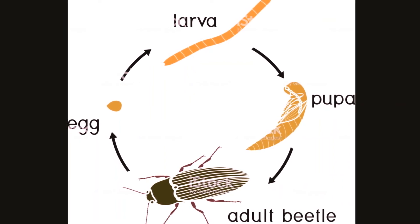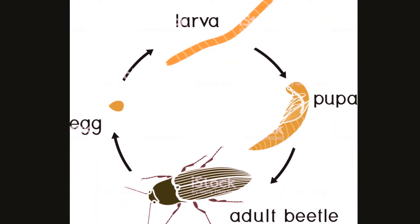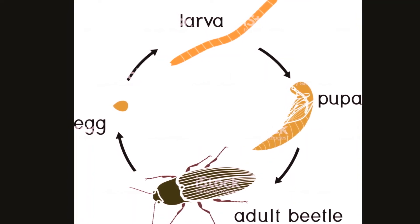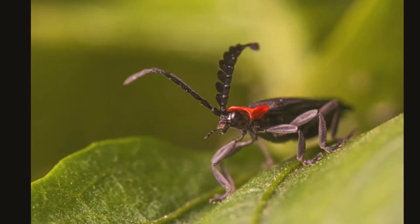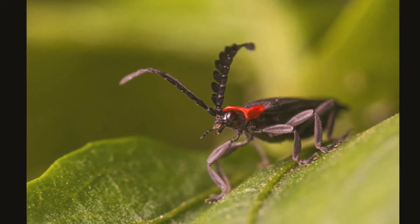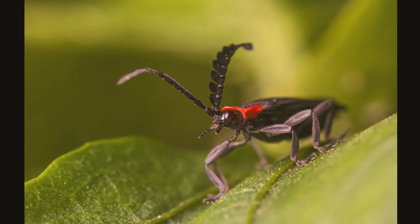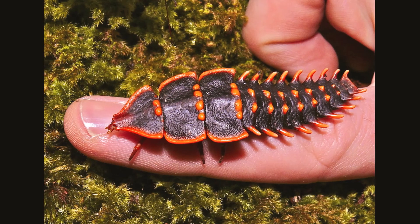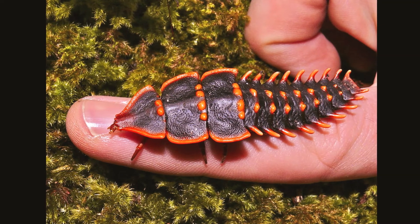The female beetle is larger in size than the male beetle. It lays eggs on the barks of trees, in crevices, or on rotten vegetation. As soon as the eggs hatch, the larvae begin to feed. They eat until they grow bigger and are ready to pupate. They pupate in large numbers — sometimes several hundreds of them pupate together.